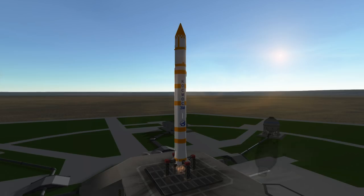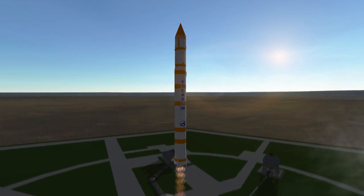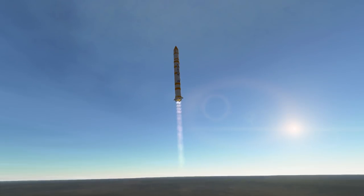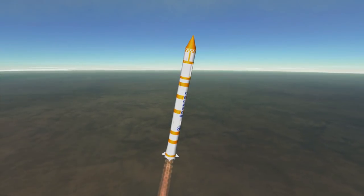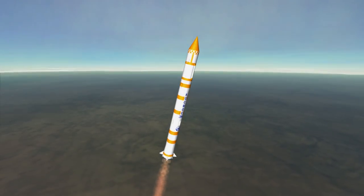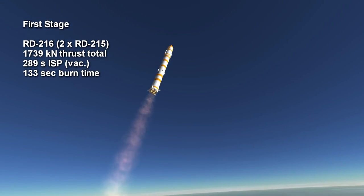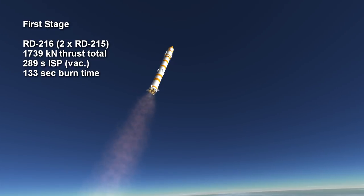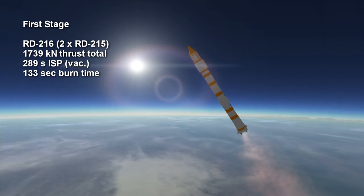The first stage of the Cosmos III has a single RD-216 engine unit, which is actually a pair of RD-215 engines, each with two nozzles. This arrangement is somewhat reminiscent of the LR-91 engine on the Titan rocket, which is actually a unit of two separate engines that are nevertheless counted as a single engine. Having four nozzles is also typical of many Soviet stages — the core and booster stages of Soyuz and Zenit for example. The stage provides 1,739 kN of thrust in vacuum and a sea level thrust of 1,480 kN, burning unsymmetrical dimethylhydrazine with AK-27, which is a red fuming nitric acid with 27% nitrogen tetroxide. It has a specific impulse of 289 seconds in vacuum and burns for 2 minutes and 13 seconds.